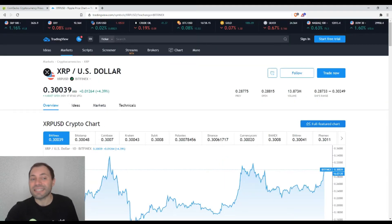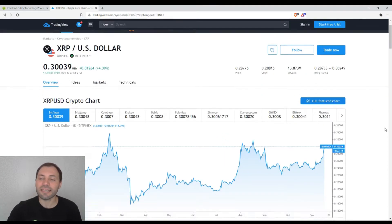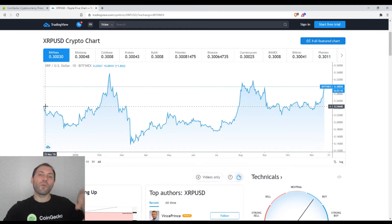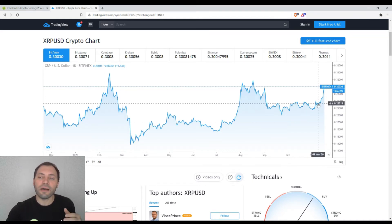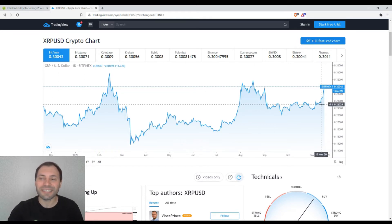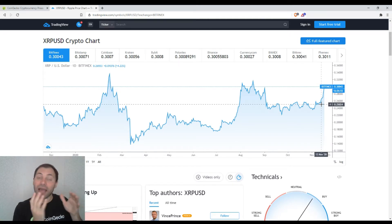The current price of XRP is slightly above 30 cents. If we check the linear chart, we can see that the current price is slightly above the price we had exactly 12 months ago. Actually, just a couple of days ago the price was exactly the same as it used to be 12 months ago. So this is the beginning — at least in my view — of some uptrend renewal.